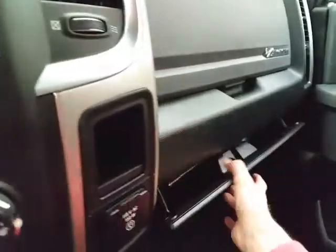Speaking of storage, there's a spacious glove box with all the owner's materials and even more space in the upper dash.